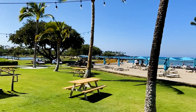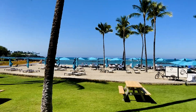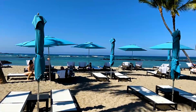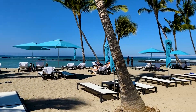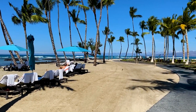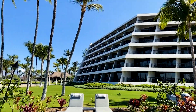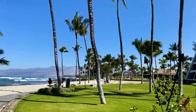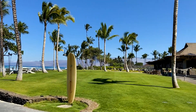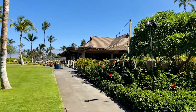There go some guests out for an ocean activity right now. This is the Canoe House restaurant, one of the two wonderful places to eat here on property.